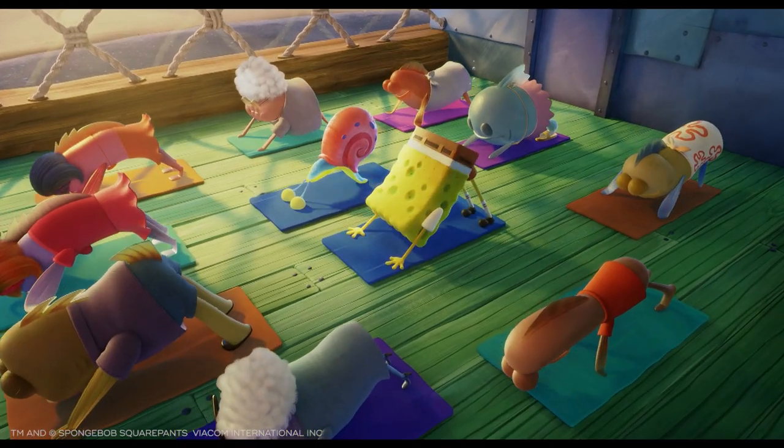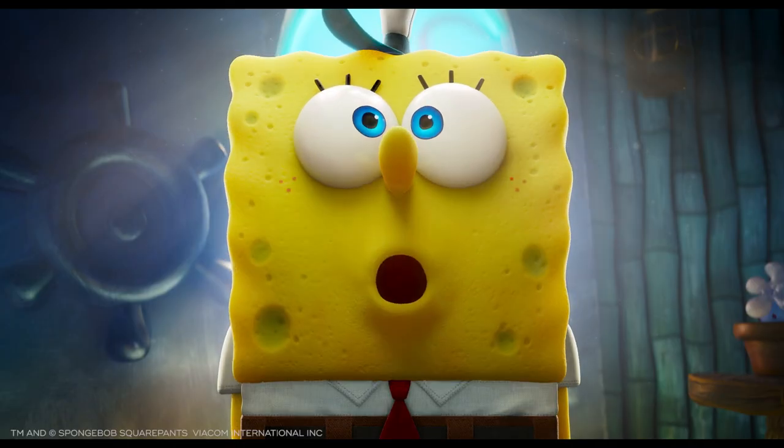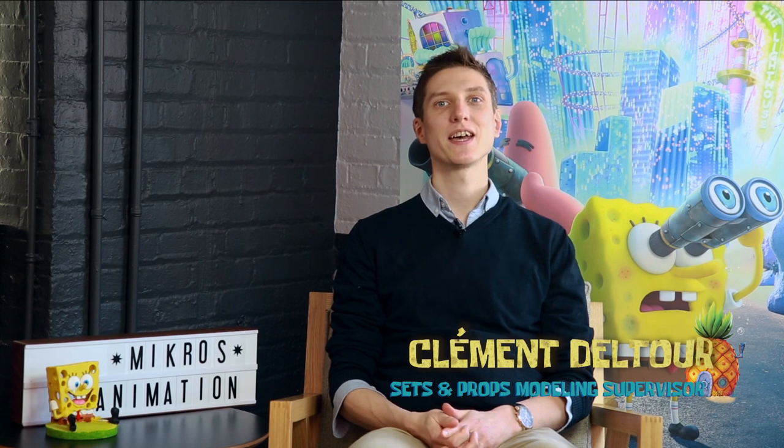My job was to make sure that the lighting captured the mood of all the sequences in the right way. I was mainly giving direction on the position and color of the lights, but also painting rough sketches over the images I was given to review. Hello, I'm Vincent Duconchelle. I was the texturing supervisor on SpongeBob project. I'm Solène Bourgeois. I was the compositing supervisor on SpongeBob Movie: Sponge on the Run.